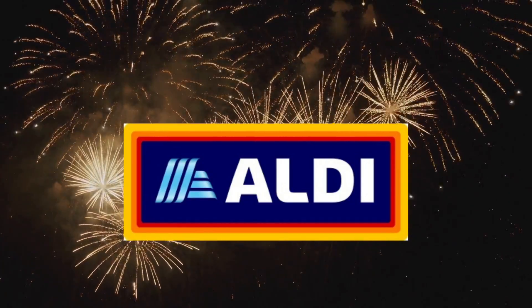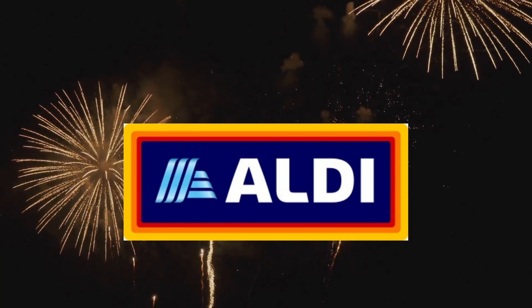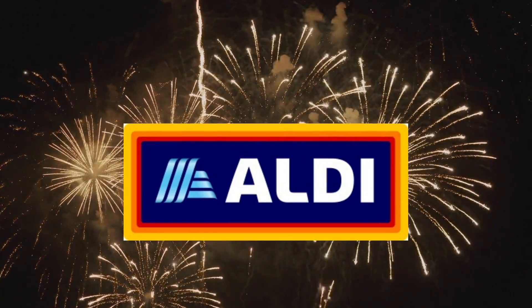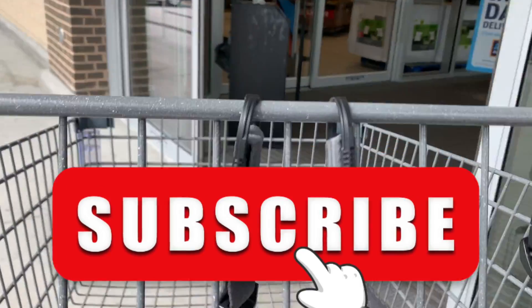Welcome to my Aldi finds and must-haves for the week of May 31st through June 6th. I was in my local store here in New Jersey on the 31st. The items highlighted here are a combination of this week's Aldi finds and any items that have been noted online.